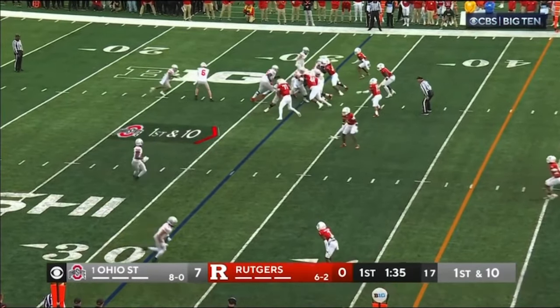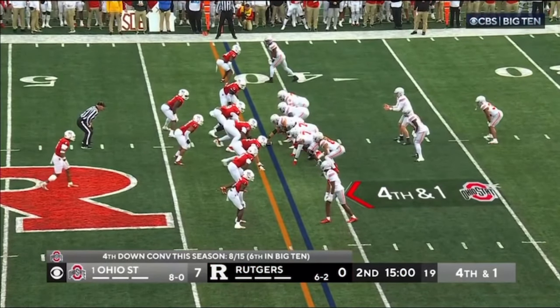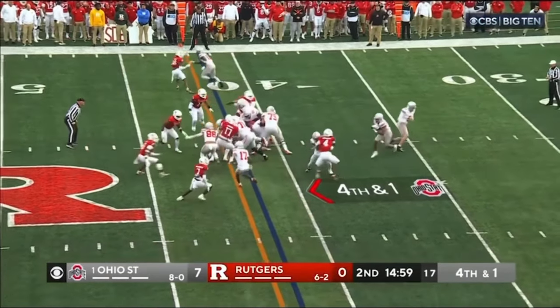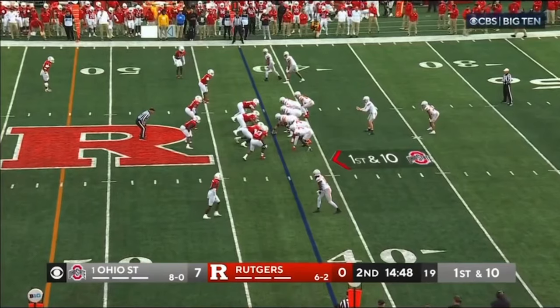Pistol formation, Henderson behind McCord. He'll take the handoff. McCord will just hand it off and Henderson is pirouetted to the first down mark route.